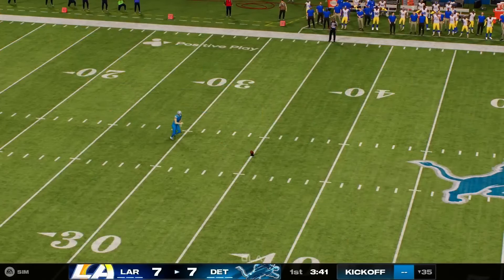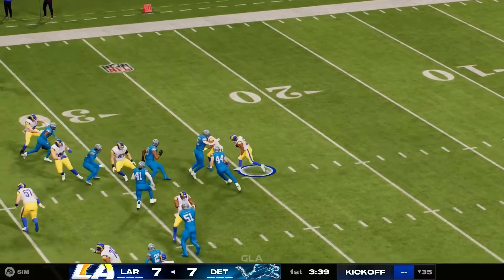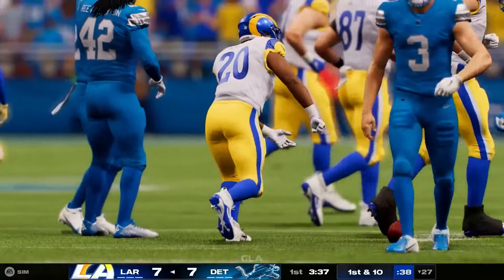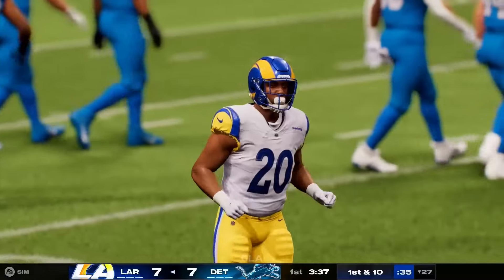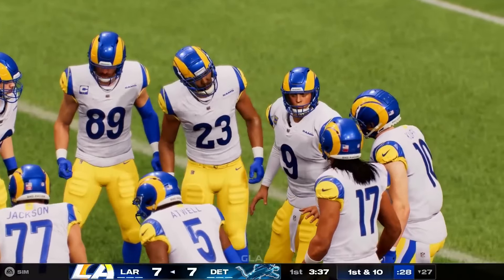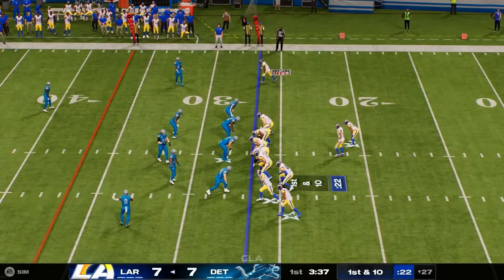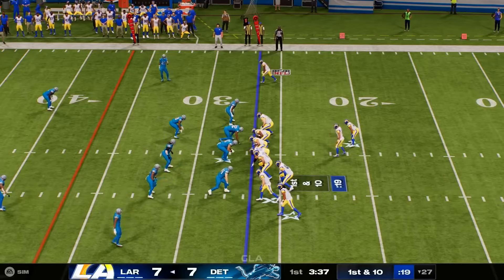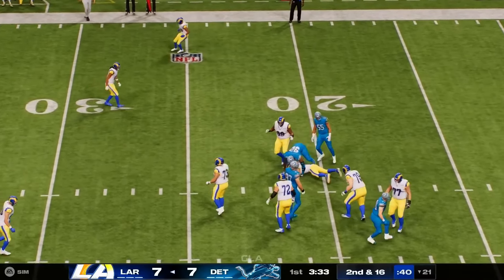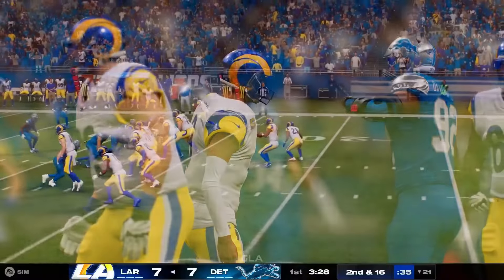The score sits at 7-7 now as they kick it away, with a decent return out to the 27-yard line. The Rams come back on their second drive. Stafford back to throw — under the Lions' pressure he's brought down. Multiple players combined for their team's first sack of the game.